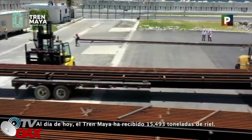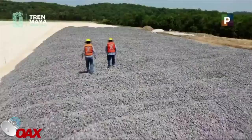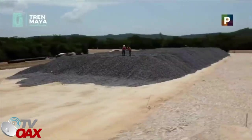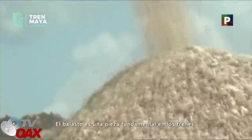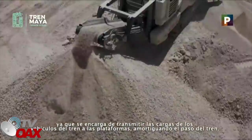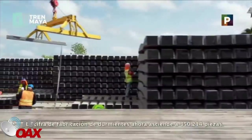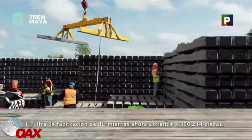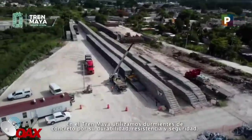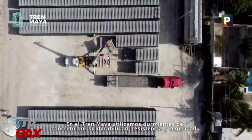Al día de hoy, el Tren Maya ha recibido 15,493 toneladas de riel. También recibimos 5,200 metros cúbicos de balasto. El balasto es una pieza fundamental en los trenes, ya que se encarga de transmitir las cargas de los vehículos del tren a las plataformas, amortiguando el paso del tren. La cifra de fabricación de durmientes ahora asciende a 350,214 piezas. En el Tren Maya, utilizamos durmientes de concreto por su durabilidad, resistencia y seguridad.